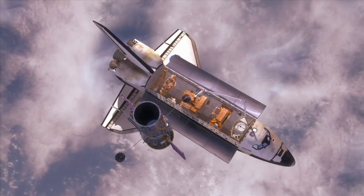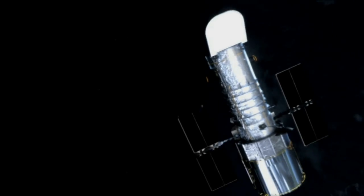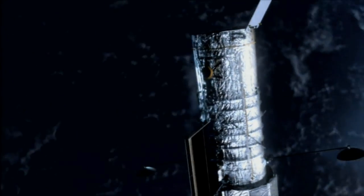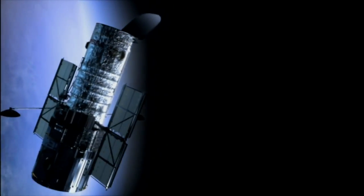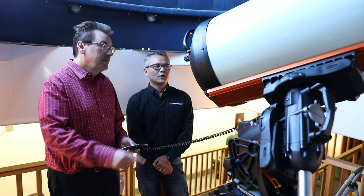A lot of them will stay up there for 25 years, and depending on what orbit they're in, they can be up there forever. What the SSA community does is they track this junk so that we can notify the satellite operators, so they can maneuver to avoid them.